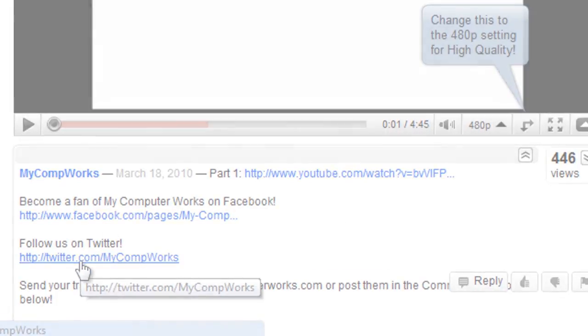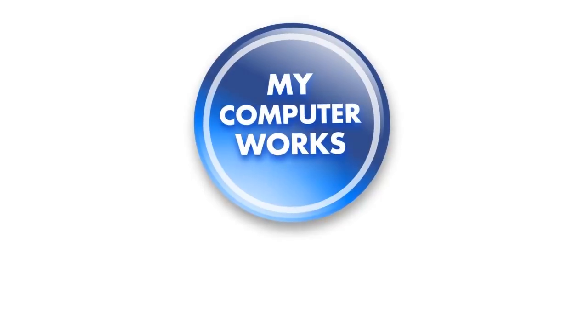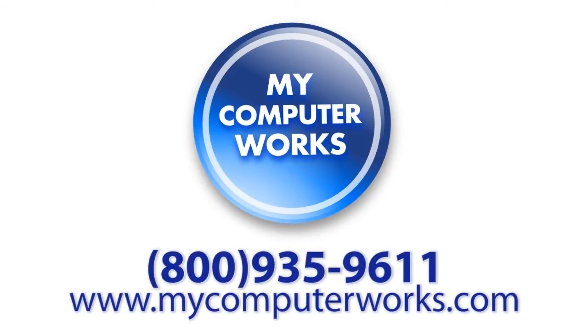If you have any questions about My Computer Works, or would like to know more information about our services, just call us at the number you see below, or visit us online at mycomputerworks.com. My name is Matt Bauer, thanks so much for watching, and we'll see you next time.